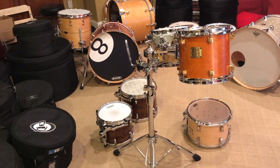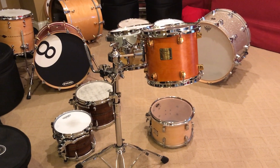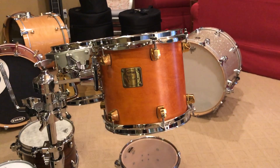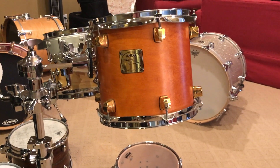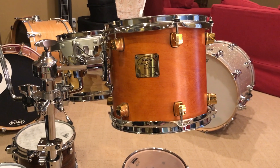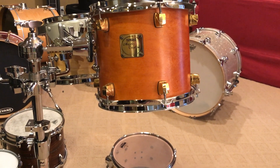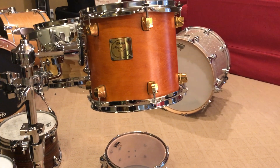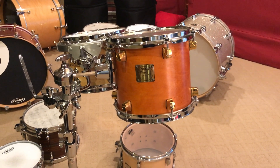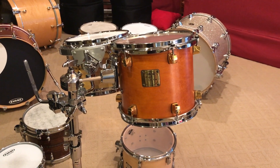Hey everybody, it's Harry Joyner with Subdrummer.com and the eBay sell-off continues, just trying to thin the herd here. Up for grabs today is a 9 by 10 Yamaha Maple Custom tom. I don't know what year of manufacture, but it is a phenomenal drum. I bought it on eBay about six years ago for I think four hundred and fifty bucks. It's basically been in a Beto bag pretty much the entire time. I did take it into the recording studio one time and the engineer thought it was phenomenal.